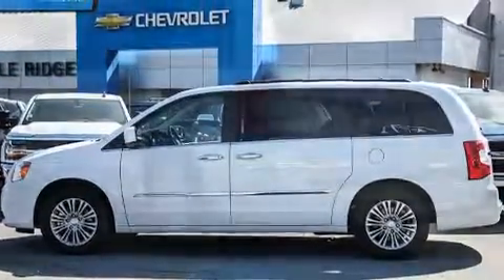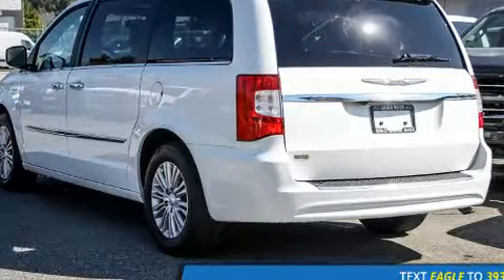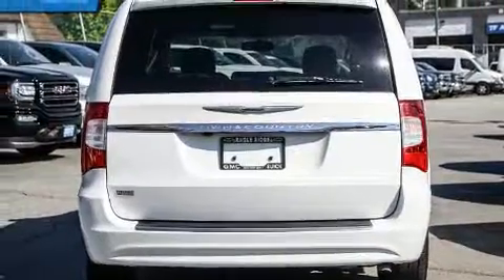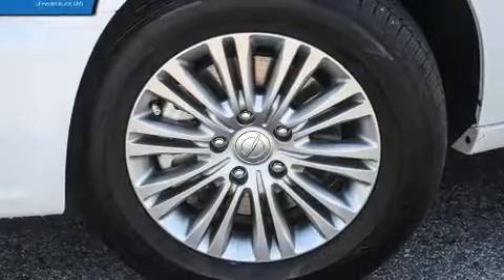All of the premium features expected of a Chrysler are offered, including a built-in garage door transmitter, a power seat, heated seats, a roof rack, and one-touch window functionality.